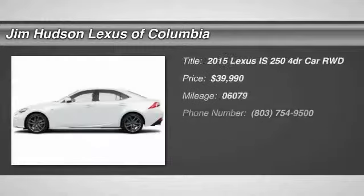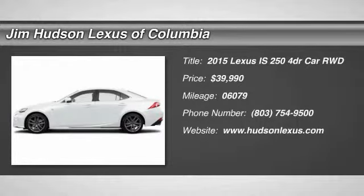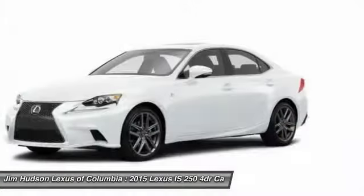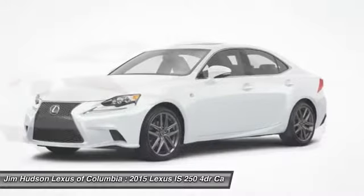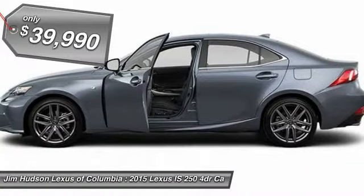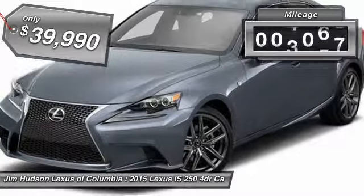The 2015 IS250. An interior and exterior design inspired by the world of competitive racing, the IS250's authentic performance and style are the hallmarks of this classy luxury sedan, and is priced below $40,000. This vehicle has less than 7,000 miles.